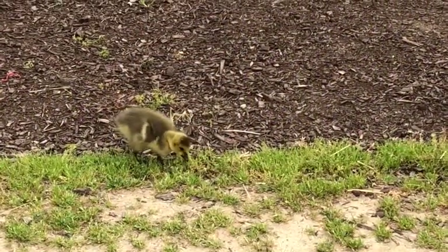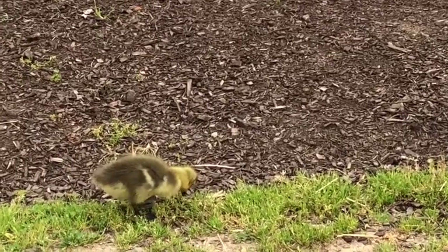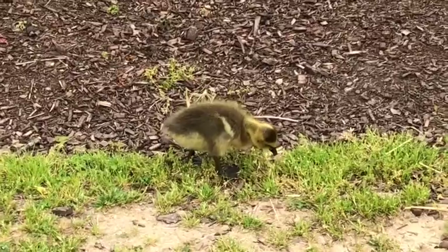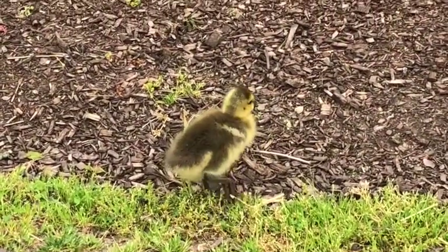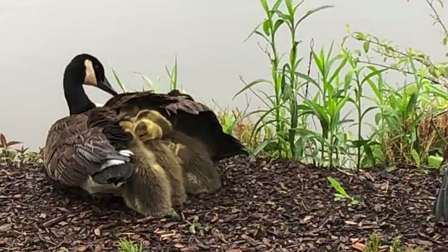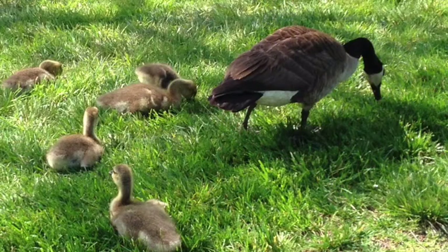The first goslings of spring usually appear in May. This one was headed straight toward me when its mother quickly intervened and gave me a nasty hiss. Goslings grow quickly, which improves their chances of survival as they become less vulnerable to predators. Some of Columbia's geese migrate further south for the winter and some stay here year-round.